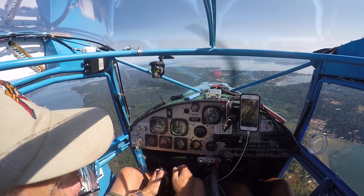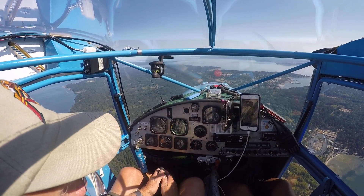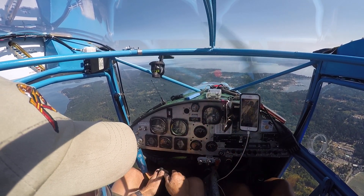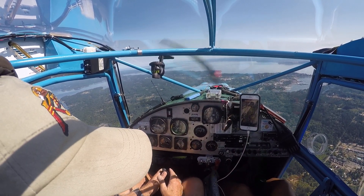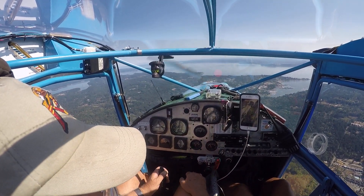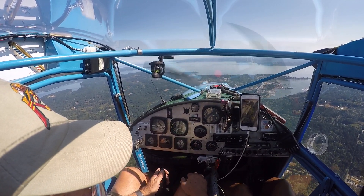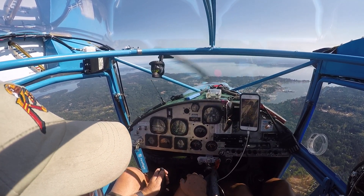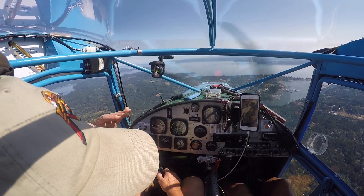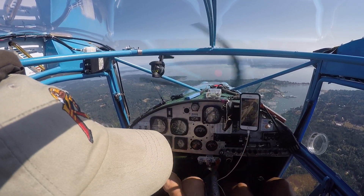We're going to talk to Boeing Field to see if they will grant us permission to do a clockwise tour right around Seattle. Oh, I see an airplane up there — yes, I see two, I see three. Well done — they're all approaching to SeaTac. The approach to SeaTac right now is coming from the north, going to the south.